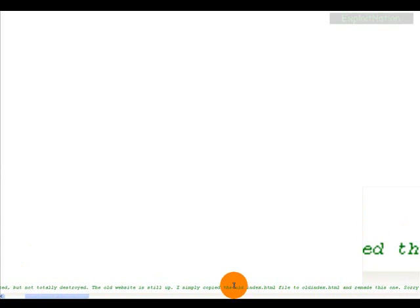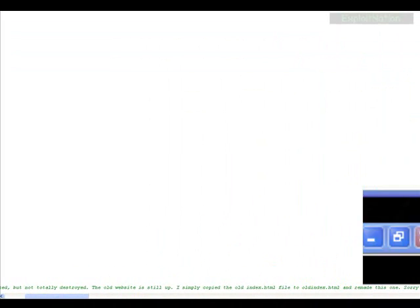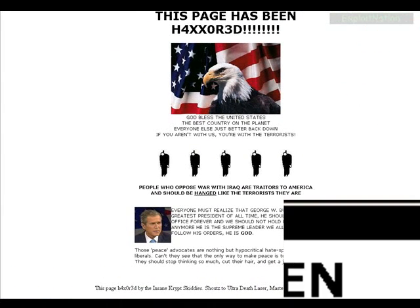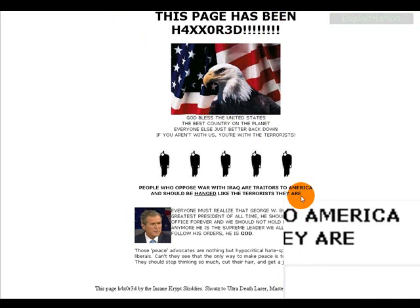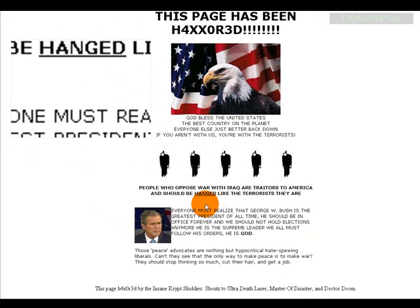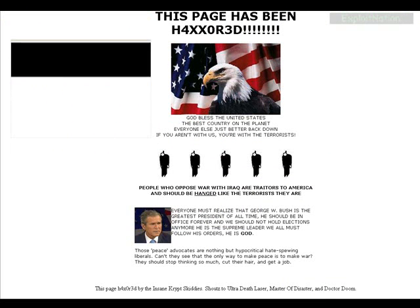If we scroll down we're going to see this green HTML comment tag, and in the comment it's basically saying he backed up the old site with old index.html. I'd call him a grey hacker, because a black hacker wouldn't back up the file, a white hacker wouldn't do this at all and would just report it, but a grey hacker would do this but would back it up. So basically, before we move on, we're going to go up here and type in oldindex.html.